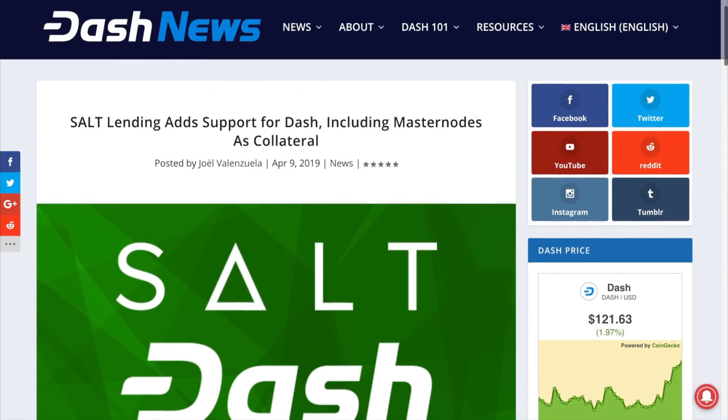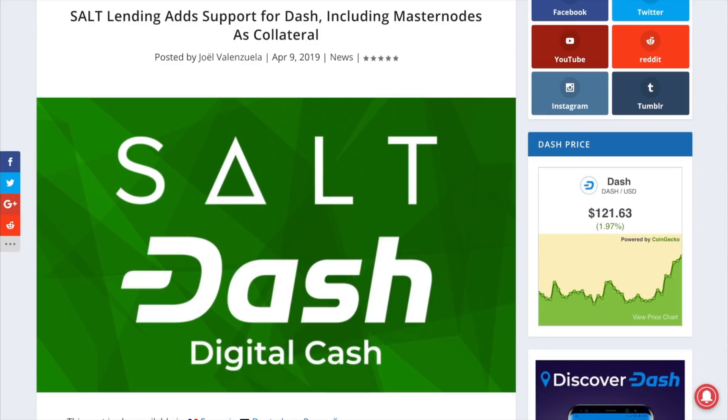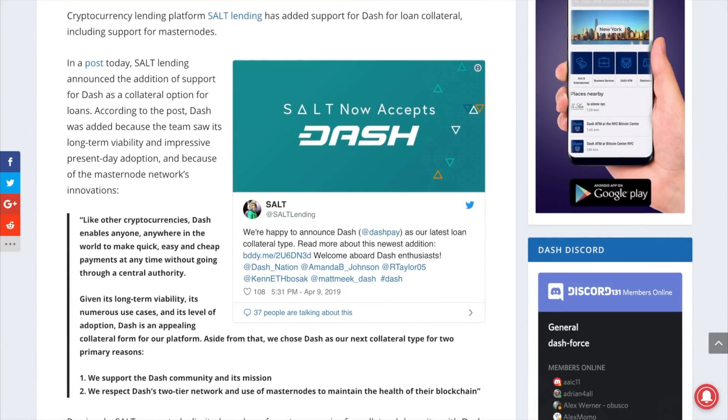The popular cryptocurrency lending platform SALT has added support and is now accepting Dash directly as collateral. SALT has also created a bespoke solution for individuals that operate Dash masternodes. This new service means they can still operate masternodes and continue to receive Dash block reward payouts for providing a service to the network and keeping their voting rights, while also being able to use it as collateral on SALT. This will also help Dash users to live off of crypto without being forced to sell, which also helps lower volatility.